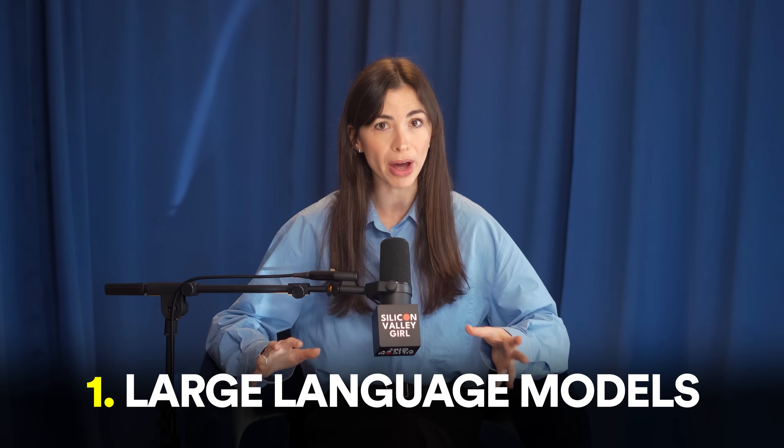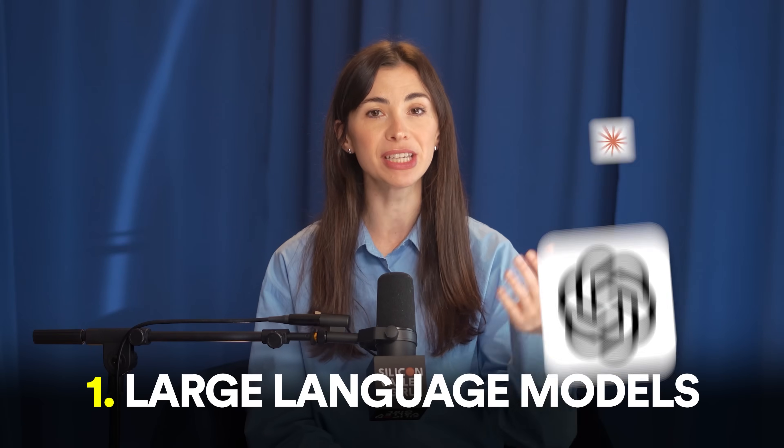For all the beginners watching this video, we really need to start with the basics and talk about large language models. You've heard about ChatGPT, Claude, and Gemini — large language models created by OpenAI, Anthropic, and Google. All these models help you think and write, but they are not the same.